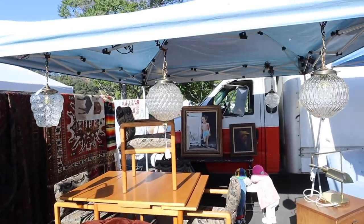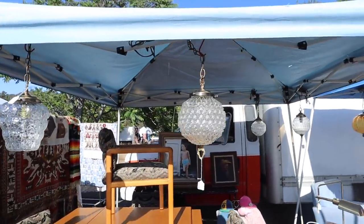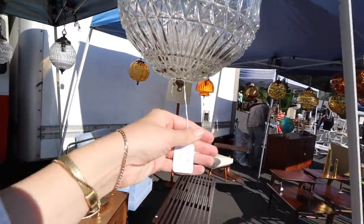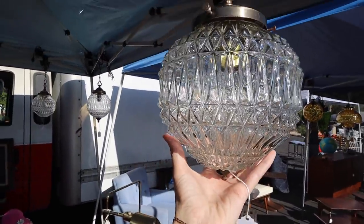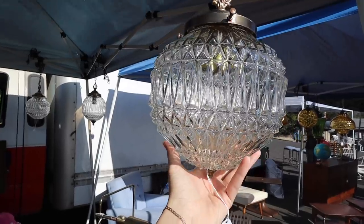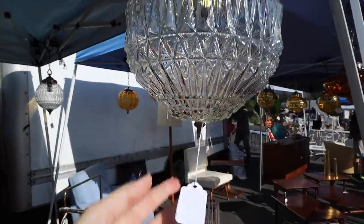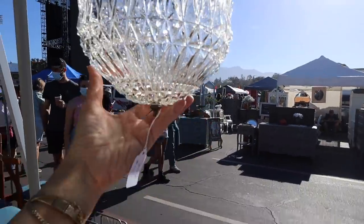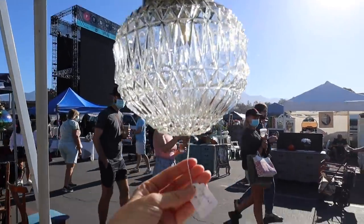Look at these vintage pendant lights — I'm very into the idea of changing out the light in the laundry room. It's crystal, it's gorgeous. Oh, it's so pretty.